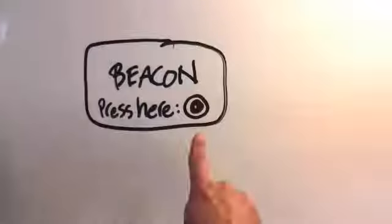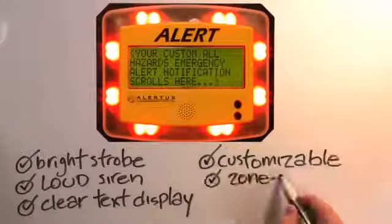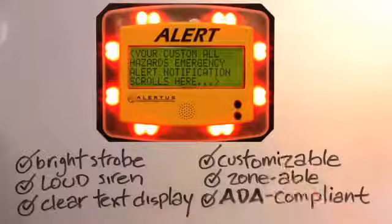We are best known for our Alert Beacon, an easily installed versatile device with bright strobe lights, loud siren, and a clear text display. The display text, strobes, and siren levels are all completely customizable to meet any emergency need.